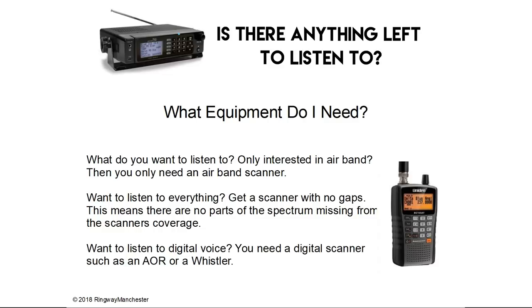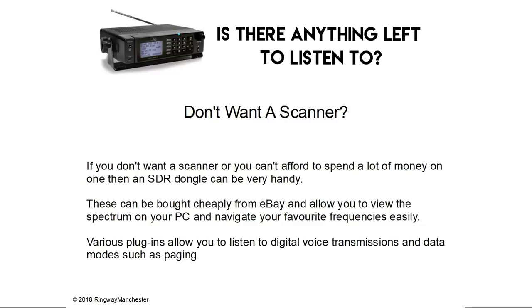So what equipment do I need? What do you want to listen to? If you're only interested in air band then you only need an air band scanner. If you want to listen to everything then get a scanner with no gaps — this means there's no parts of the spectrum missing from the scanner's coverage. If you want to listen to digital voice then you need a digital scanner such as an AOR or a Whistler. If you don't want a scanner or can't afford one, an SDR dongle can be very handy. These can be bought cheaply from eBay and allow you to view the spectrum on your PC. Various plugins allow you to listen to digital voice transmissions and data modes such as paging.